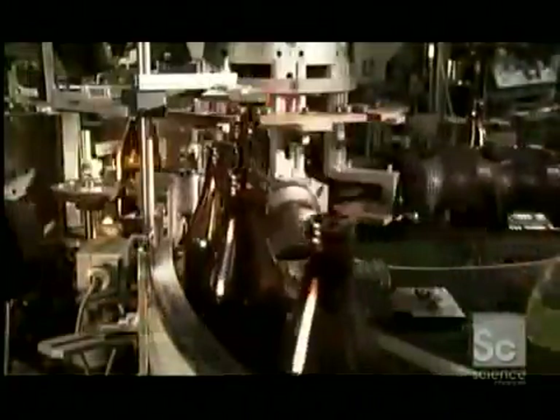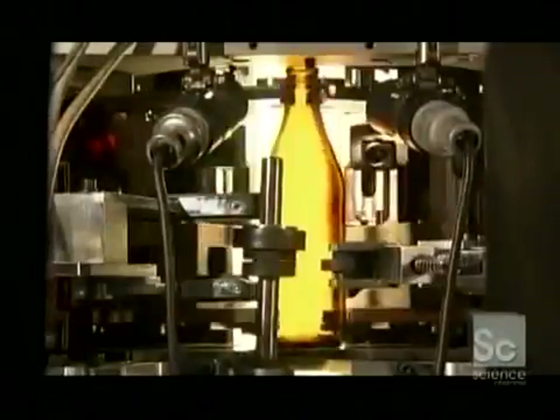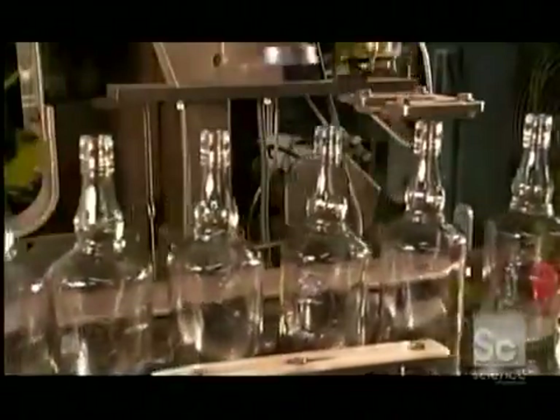The bottles now line up in single file to head into the automatic inspection station. As the machine spins each bottle, cameras and probes check for imperfections such as cracks or bubbles. The inspection equipment then examines the top to check dimensions and ensure the threads for the screw cap are molded correctly.